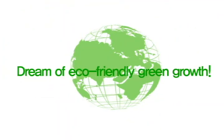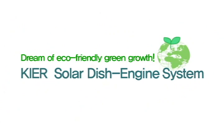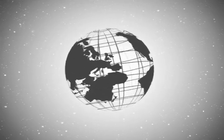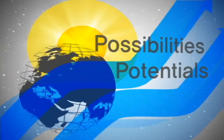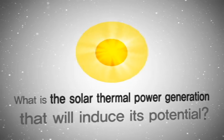Dream of eco-friendly green growth. KIER Solar Dish Engine System. Solar energy, one of the most abundant energy resources, has infinite possibilities and potentials for energy. What is the solar thermal power generation that leads its potential?